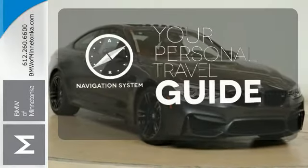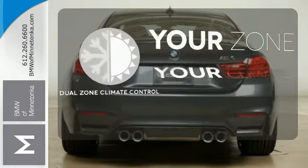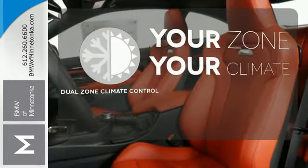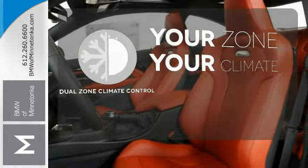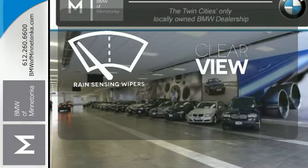It comes with a navigation system to easily guide you to your destination. It's too hot. It's too cold. Not anymore — with dual-zone climate control. Keep your attention where it's needed and let the rain-sensing wipers maintain a clear view.